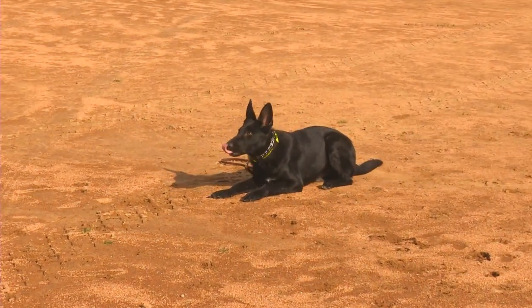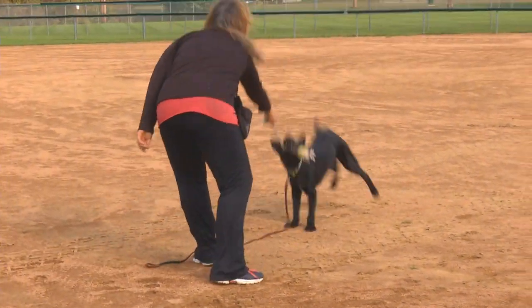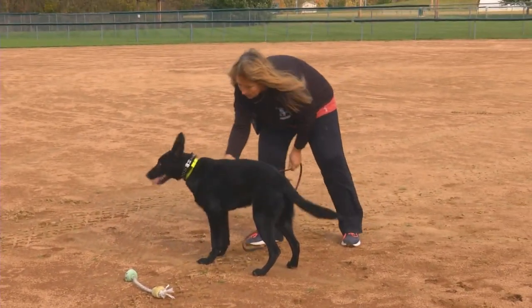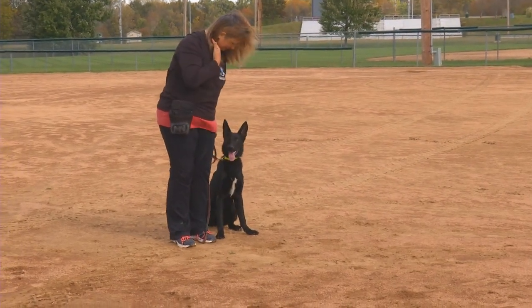Nate — good-looking guy, beautiful ear set. He's going to fill into that frame. He's going to be just an absolute powerhouse in protection. He's also a cool, fun dog in the house, loves to travel. Great, confident, happy nature about this dog. The tail never stops wagging.